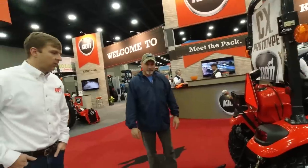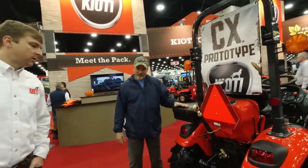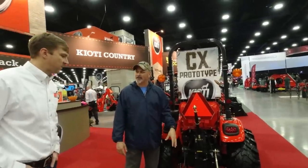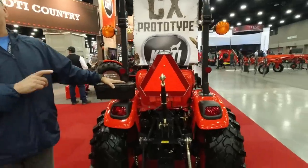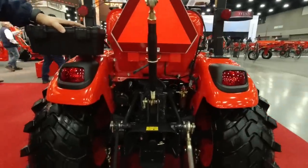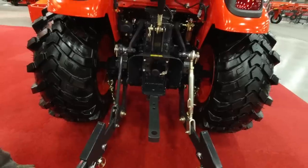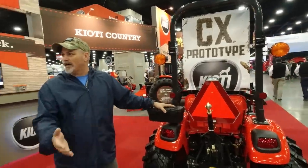We've got a three-point hitch with about 1,200 pounds of lift capacity and telescopic links. That's pretty neat to see telescopic links on the back of a smaller tractor like that. This is 24-25 horsepower. Do you know what the PTO horsepower is? It's right around 19.5 to 20 horsepower at the PTO. So you're really not losing that much from the engine horsepower to the PTO — it's a pretty efficient drivetrain.